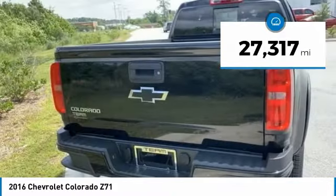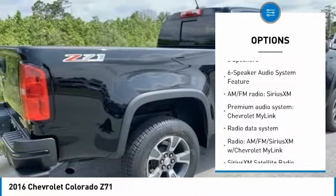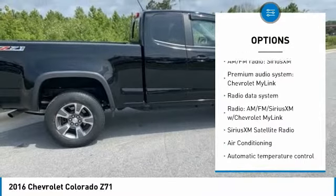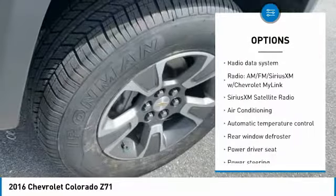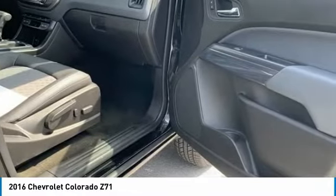Here are some of this vehicle's great options: power passenger seat, traction control, dual airbags, air conditioning, alloy wheels, power steering, four-wheel disc brakes, rear window defroster, security system, and power windows.